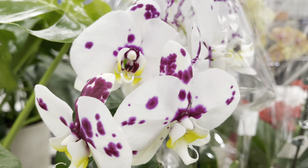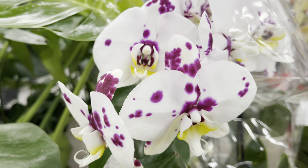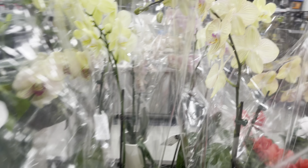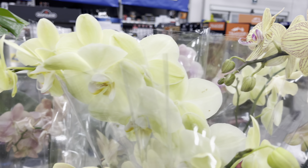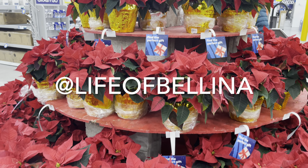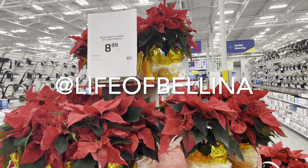I had to take one more look at the orchids — they're beautiful. Thanks for watching, plant friends. Remember to like, subscribe, and comment. And follow me on Instagram at Life of Belina.